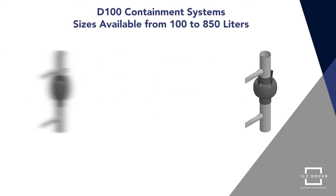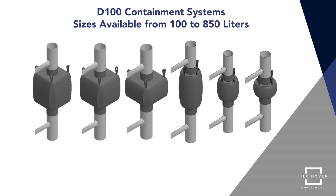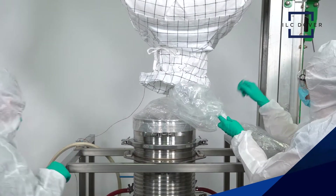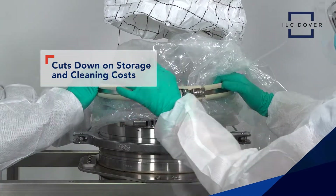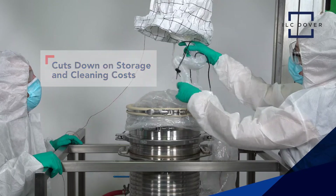D100 Containment Systems have standard sizes available from 100 to 850 liters. ILC Dover's single-use containment systems also offer significant benefits over the use of drums and other rigid containers by cutting down on storage space and eliminating the manpower and quality costs associated with cleaning.